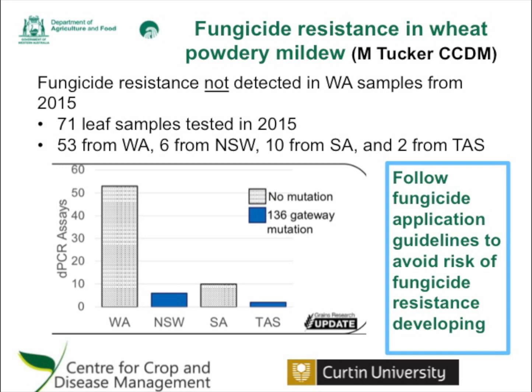This is a reminder to follow fungicide application guidelines to avoid the risk of fungicide resistance developing. Where possible, use mixtures that contain different modes of action, spray fungicides at the first sign of disease if weather conditions are conducive, use recommended fungicide label rates, rotate the active ingredients, avoid using the same fungicide more than twice in a season, and keep crops healthy while avoiding over-application of nitrogen as that can lead to higher powdery mildew risk.